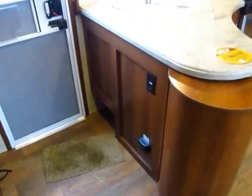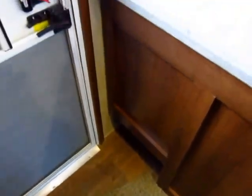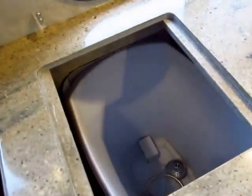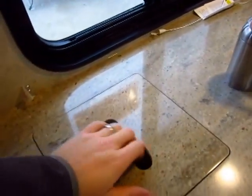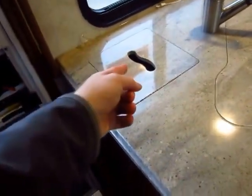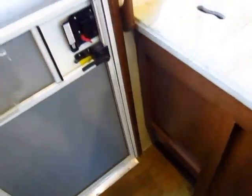Wildcats are absolutely, positively feature-first type RVs. Like you notice we have a little shoe garage right next to the door here. What's cool is we also have a little trash can right here next to the door. If you look at the picture tours off our website, you'll see there's an access door from the outside to let you get to that trash can, but it also lets you access that shoe garage, so it kind of pulls double duty.